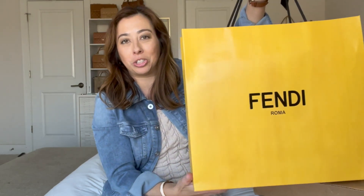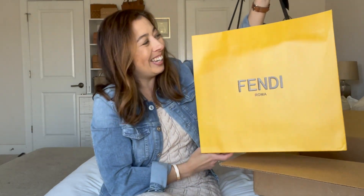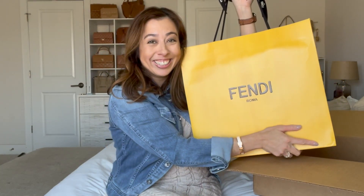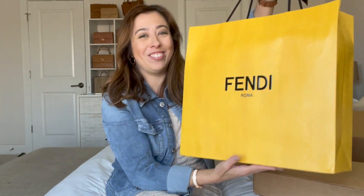Just like as if I'm shopping in the store — look at that! I love it, it's so pretty, guys. I'm very excited!